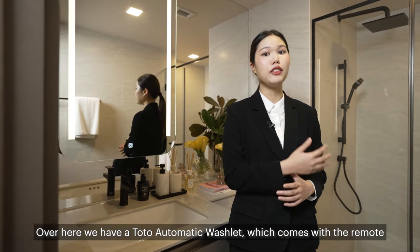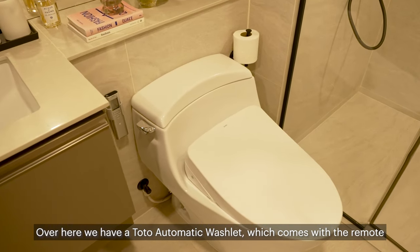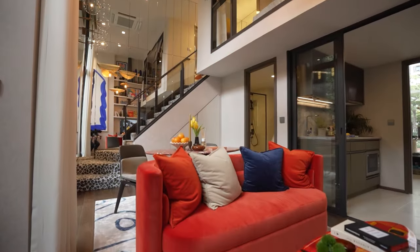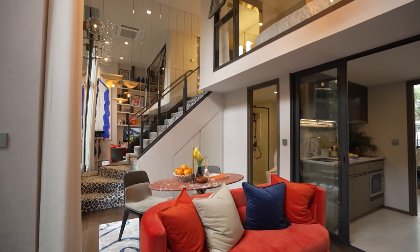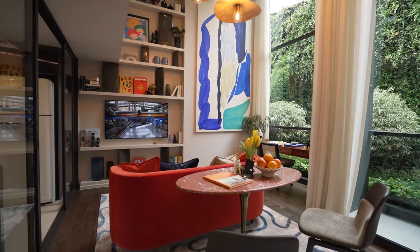Over here we have a fully automatic washlet that comes with a remote. And over here is the color shower set.